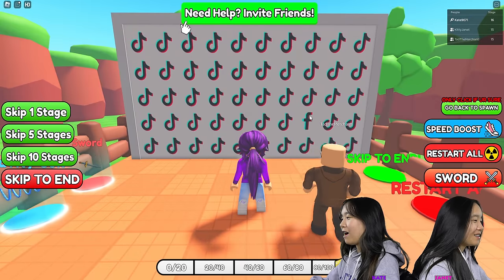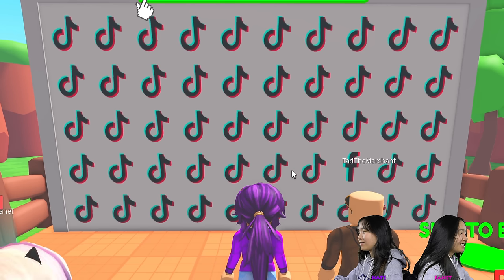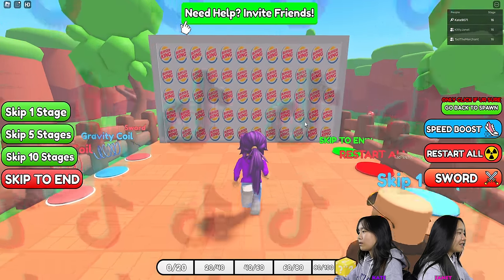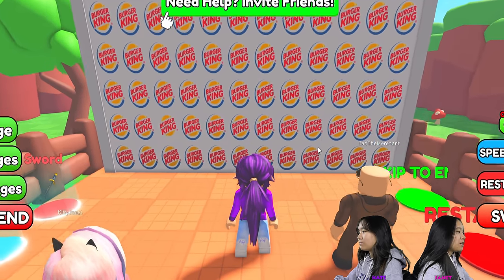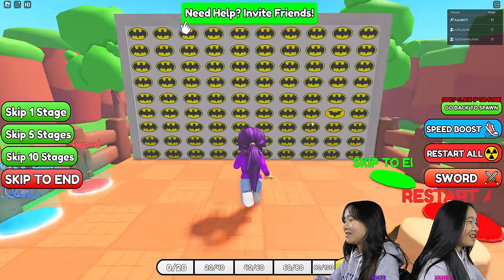Oh my gosh, I didn't even see it. Oh, the F? Wait. The F instead of this — the TikTok logo. I found it. Oh, I see. Oh my God. They are getting a little harder.